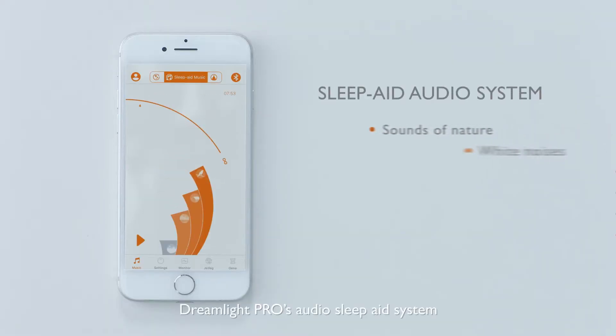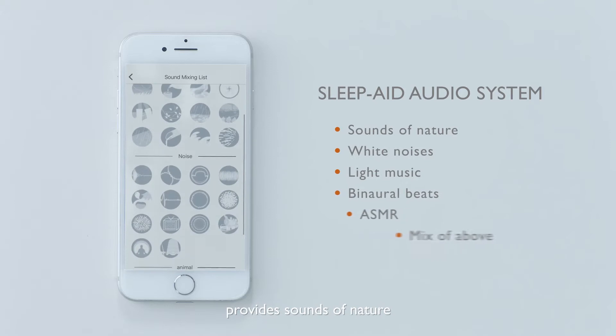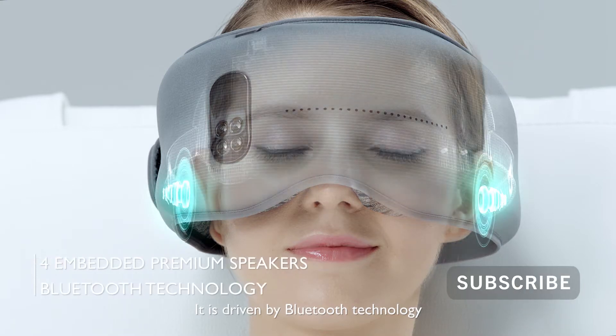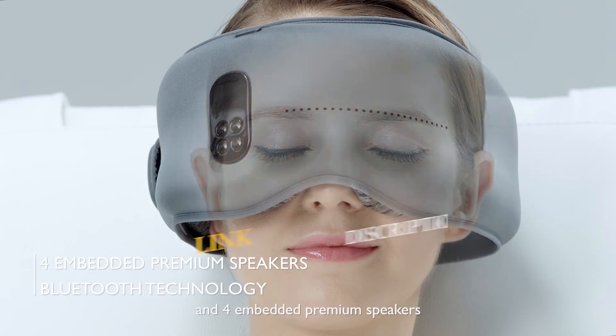Dreamlight Pro's audio sleep aid system provides sounds of nature, white noises, or any kind of music you like. It is driven by Bluetooth technology and four embedded premium speakers.